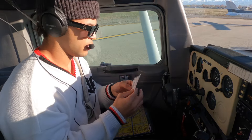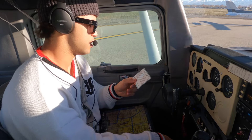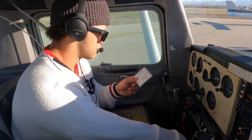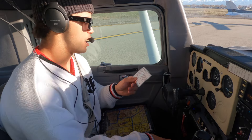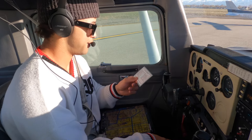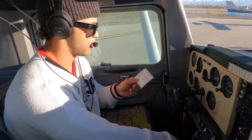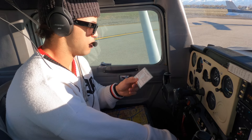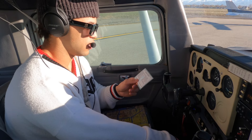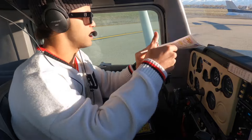Alright, let's do the takeoff brief. This will be a left-seat takeoff, flaps zero degrees, runway one six. We will rotate at 50 knots, climb at 65, best glide speed is 60 knots. Any problem prior to rotation, we will abort. After rotation with runway available, if we get an indication of inability to fly, we'll land on the runway. After we are out of runway, if we lose engine power, we land in an open field. After climbing to 500 feet, we will turn back to the airport and land at the most suitable location. Alright, ready to taxi for one six.